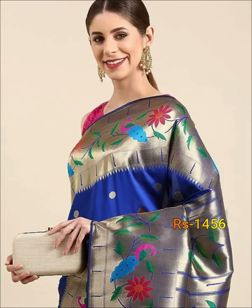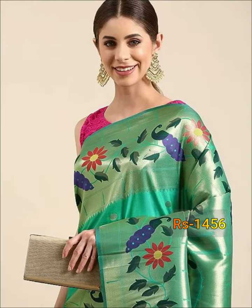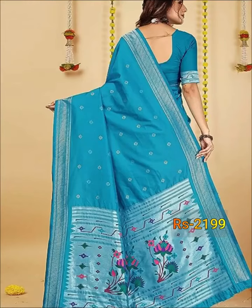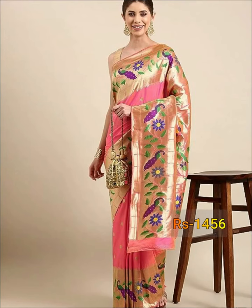Friends, we all know that Pythonic Saris are so soft, lightweight and more flexible to wear. If you wear Pythonic Kanjipuram's Sari, you look so hauscious and attractive.